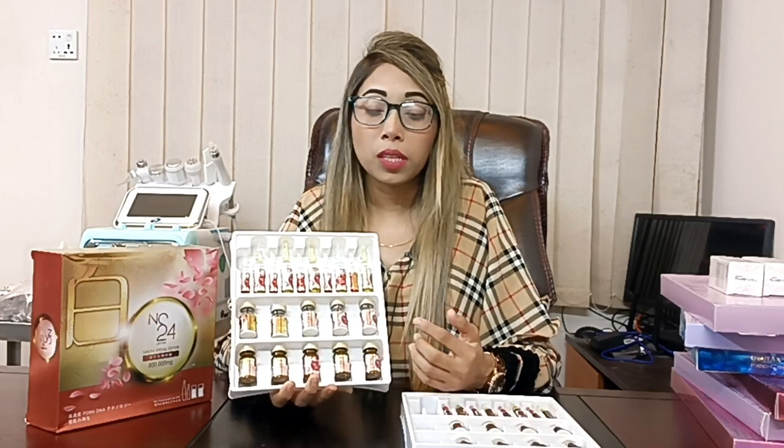We need to continue our treatment regularly. The course is done in 6 weeks. It addresses pigmentation, melasma, and freckles, and helps stimulate collagen formation.